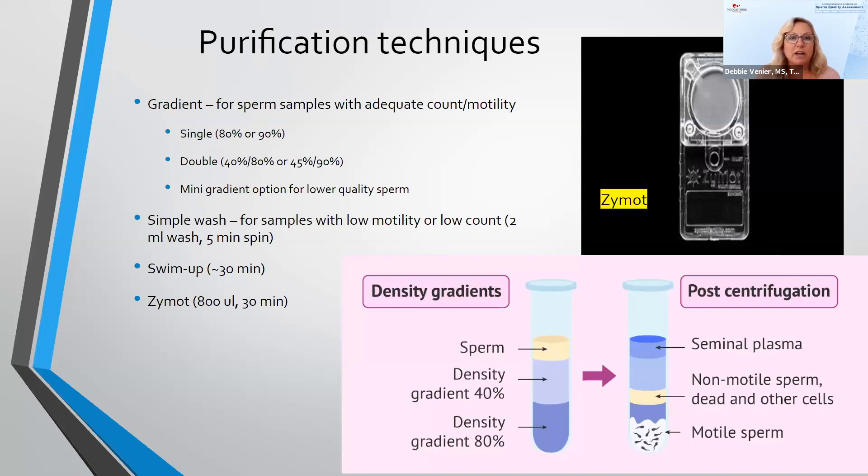Purification techniques vary by lab, and many labs use multiple techniques on a case-by-case basis depending on the original count and motility. A typical approach is some sort of gradient — either a single gradient or a double gradient — with double gradients usually being 40 and 80% or 45 and 90%. A mini gradient uses half a milliliter of each layer instead of a full milliliter, which is useful for samples with slightly lower counts or motility.